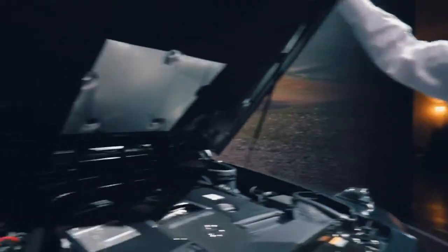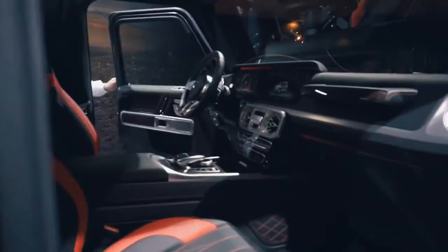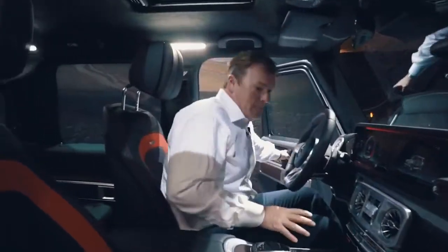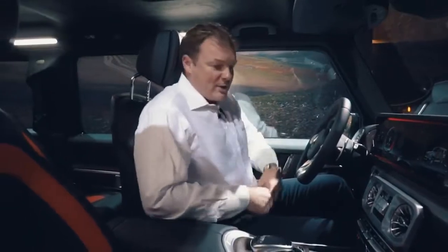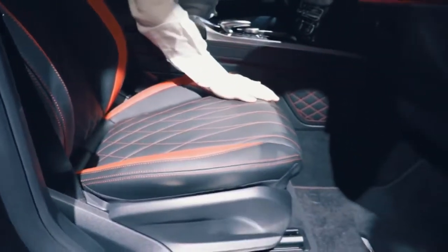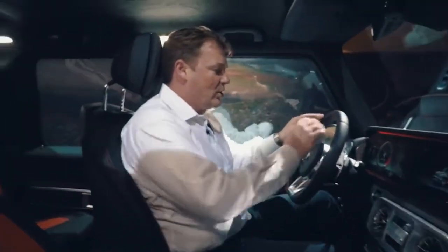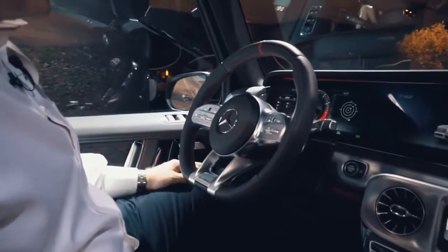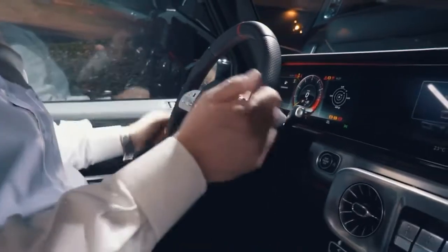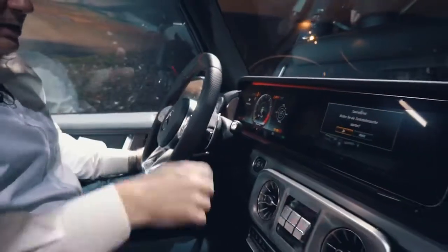Let's have a look at the interior of the car. Big step up into the G63. Here again we have the specific Edition 1 trim with these beautiful seats in Napa leather with specific seat covers for the AMG G63. As you can also see, we have the AMG performance steering wheel with touch control and the large digital displays.